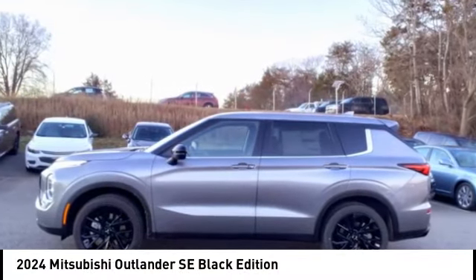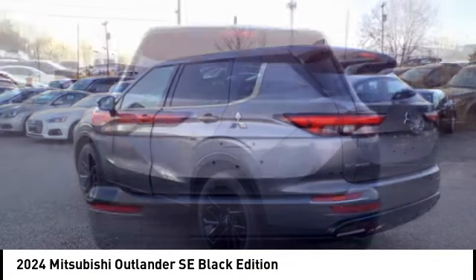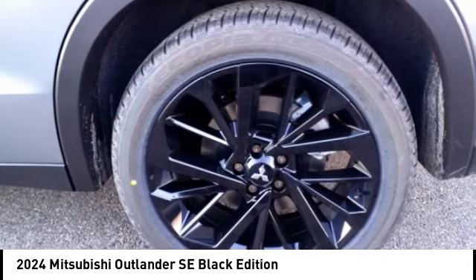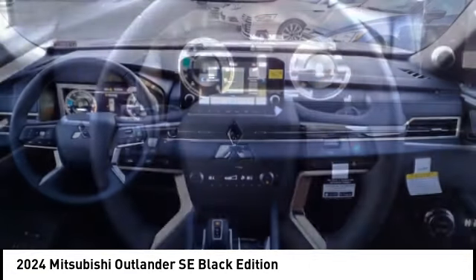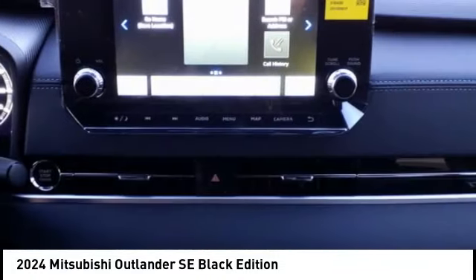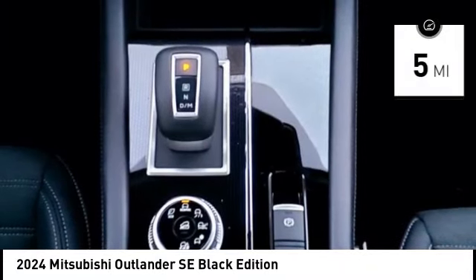Come test drive the 2024 Outlander, a versatile crossover with power to spare. Outlander boasts an upgraded level of interior comfort and advanced technological features to give you control over every element of your drive, with super all-wheel control and a five-star frontal and side impact crash test rating — peace of mind comes standard.